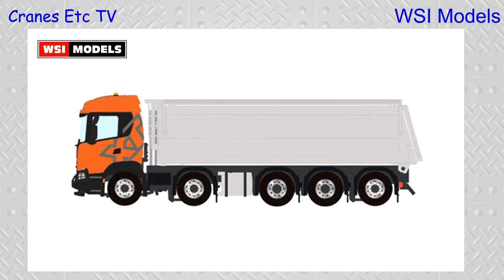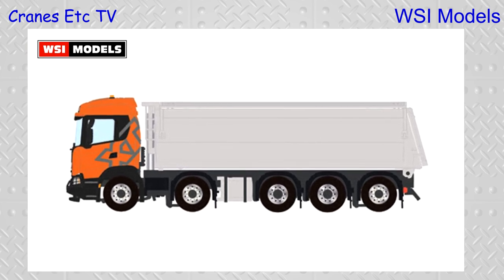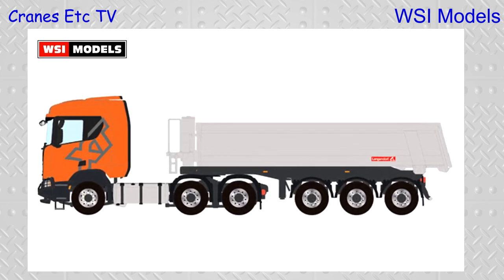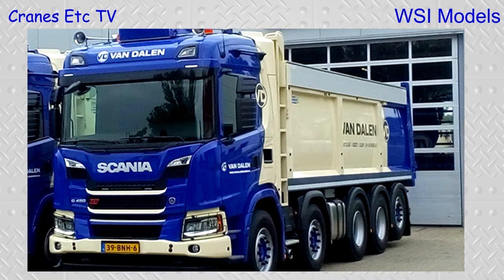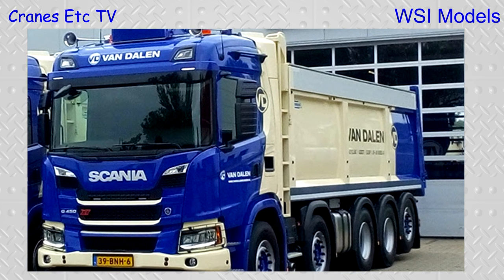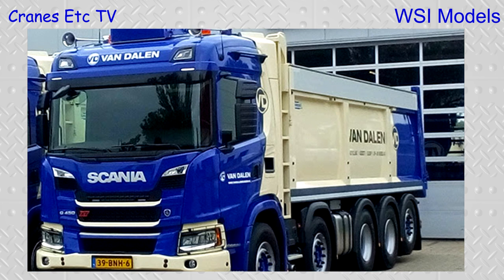The Scania XT range is ready in tooling and about to go into production. The first two models will be premium line models: a five-axle tipper rigid and a six-by-four articulated dumper with a three-axle half-pipe tipper in Scania XT colors. We're also putting into production a couple of orders for exclusive clients who already placed orders — in about five months.